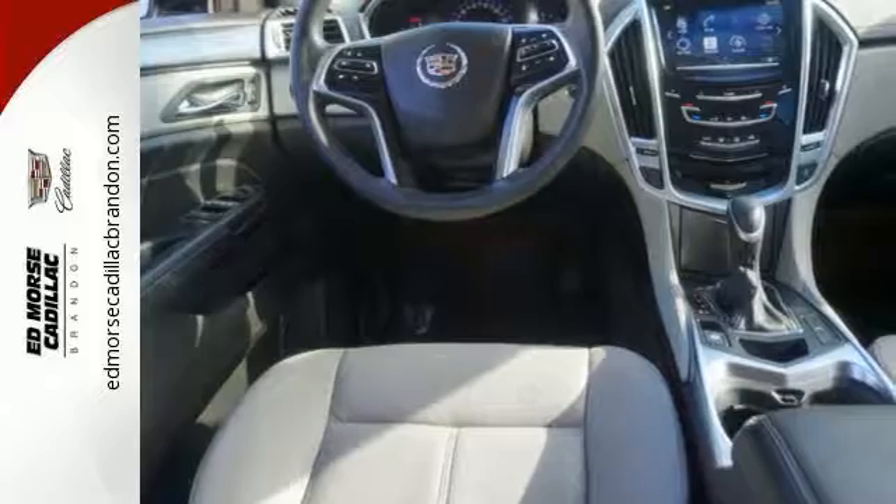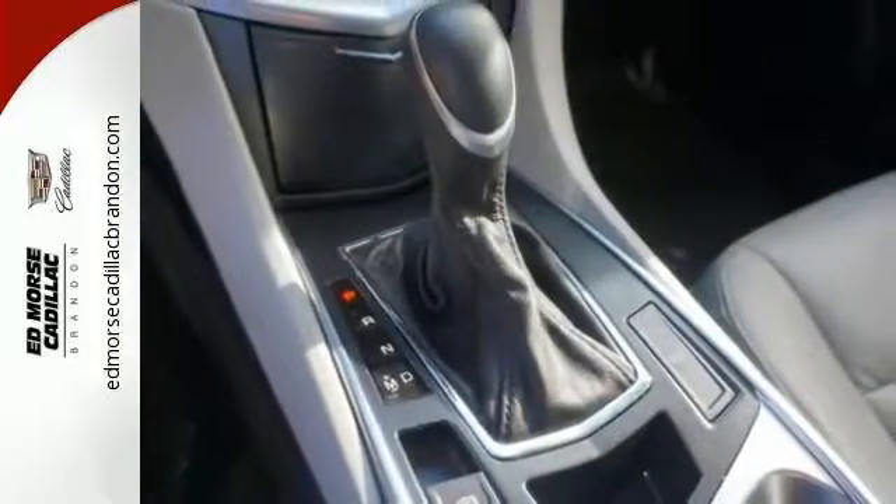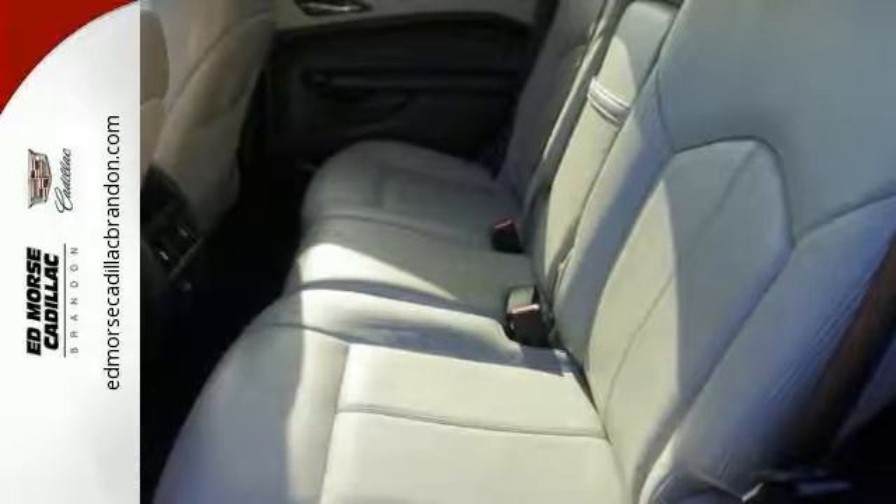Inside, you'll enjoy a power driver's seat, climate control, a multifunction steering wheel, and multiple airbags. Talk about grabbing attention.